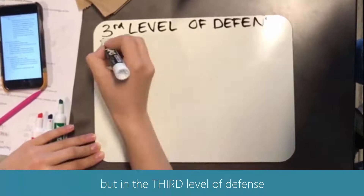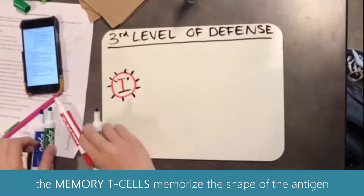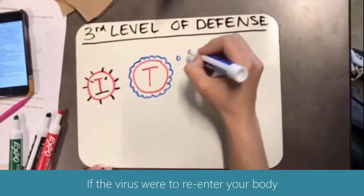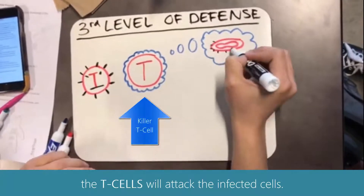It is highly unlikely that you survive smallpox, but in the third level of defense, the memory T cells will memorize the shape of the antigen to maintain your immunity from smallpox. If the virus were to re-enter your body, the T cells will attack the infected cells.